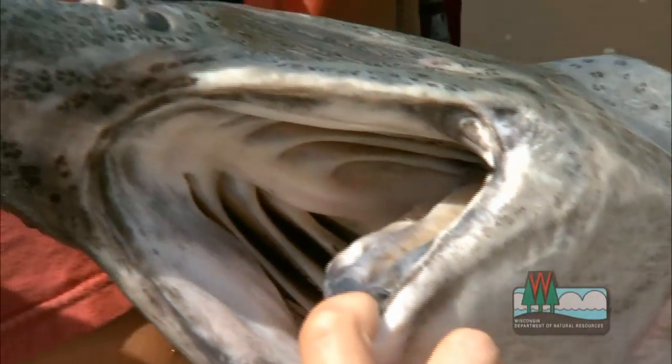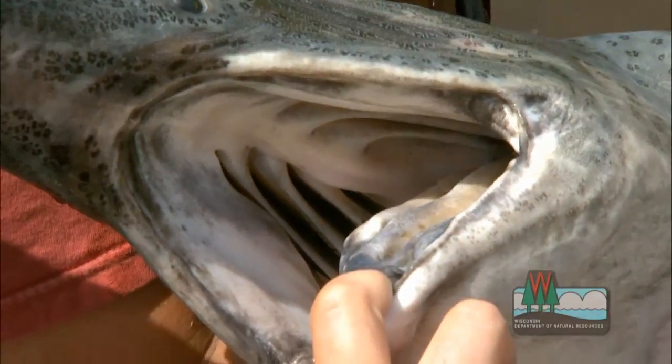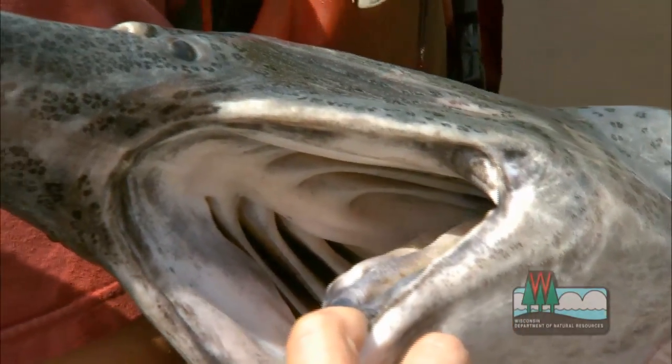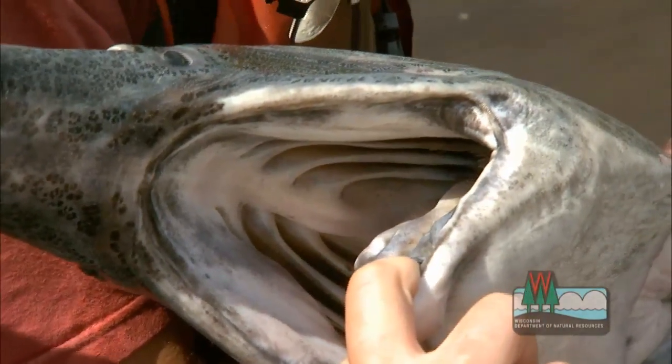Even though it's one of the biggest fish in the state, it eats some of the smallest prey in the state. It doesn't eat other fish — it's not a predator in that sense. So, despite that mouth and its size, it's a very gentle creature. It's not a predator.